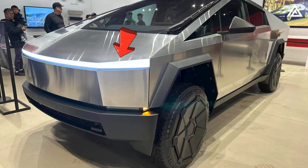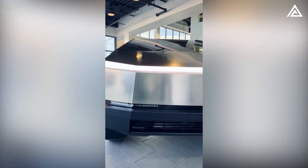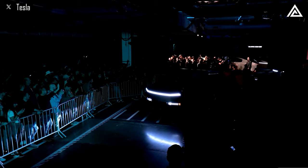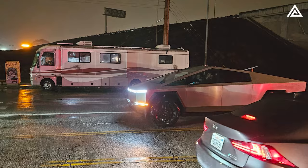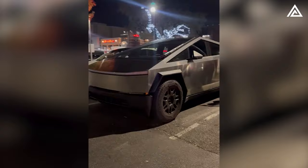The Cybertruck's headlights are a marvel of modern automotive technology, using advanced laser blade lights — presumed to be a form of advanced LED or laser technology. These headlights provide unparalleled illumination and are integrated into the vehicle's design to form a continuous line across the front, which is stronger at each end. This ensures safety in various driving conditions, from urban streets to unlit rural roads, while seamlessly enhancing the futuristic aesthetic.